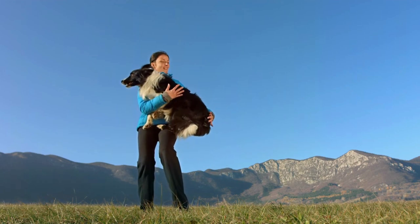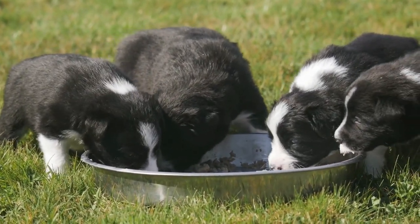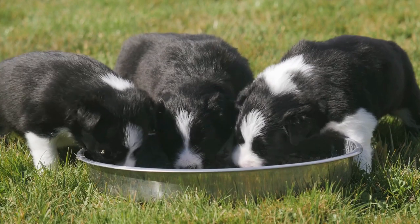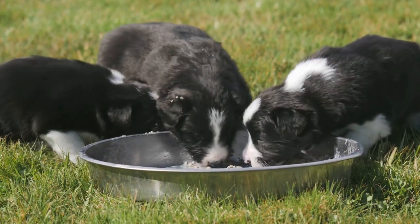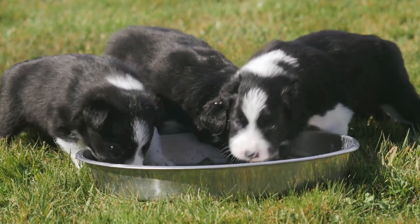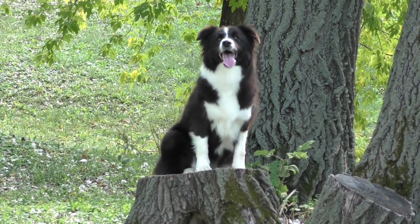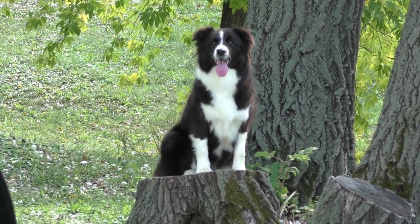They love their families but may be somewhat reserved with strangers. Nutrition: the Border Collie should do well on high-quality dog food, whether commercially manufactured or home-prepared with your veterinarian's supervision and approval. Any diet should be appropriate to the dog's age. Some dogs are prone to getting overweight, so watch your dog's calorie consumption and weight level. Treats can be an important aid in training, but giving too many can cause obesity. Learn about which human foods are safe for dogs and which are not. Check with your vet if you have any concerns about your dog's weight or diet. Clean, fresh water should be available at all times.